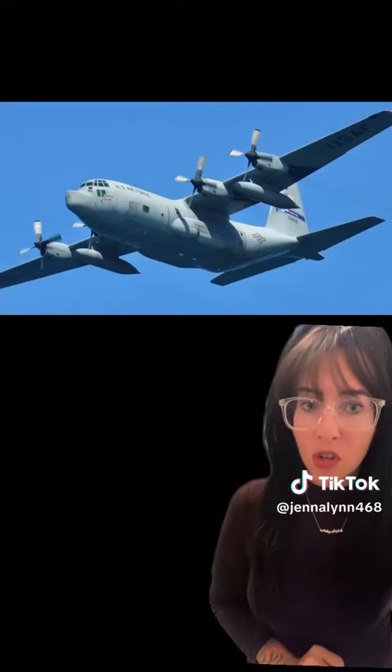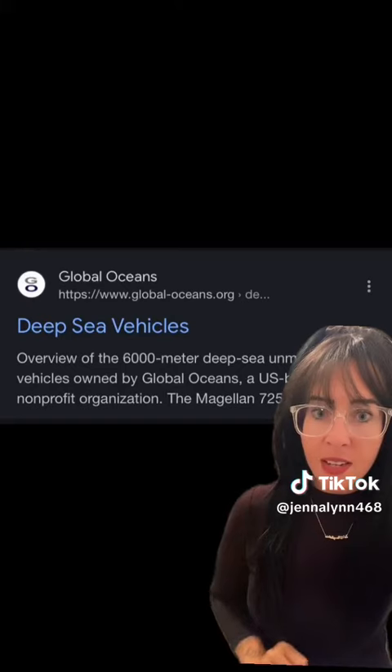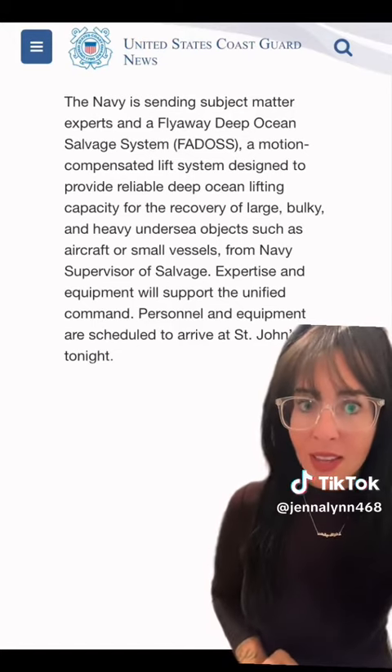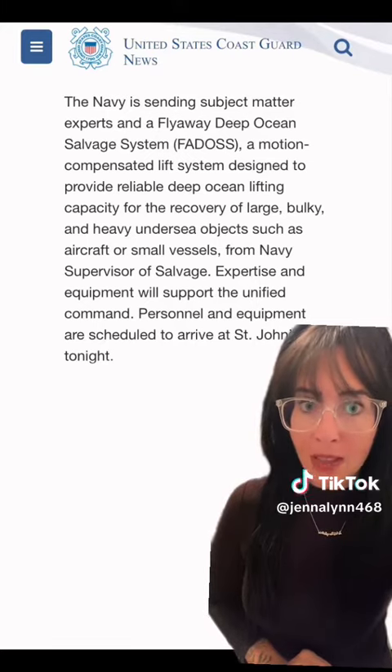In addition, an Air National Guard C-130, and lastly the ROV Magellan — a deep sea vehicle that can go 6,000 meters down. They also said the Navy is sending subject matter experts and a flyaway deep ocean salvage system and motion-compensated lift system designed to provide reliable deep ocean lifting capacity for the recovery of large, bulky, and heavy undersea objects, such as aircraft and small vessels.